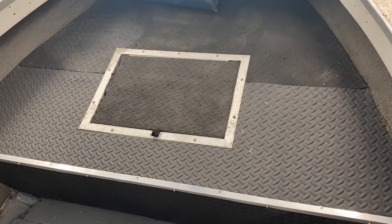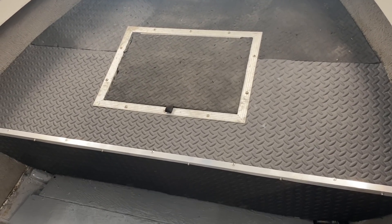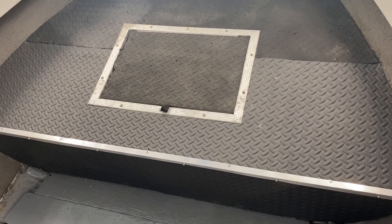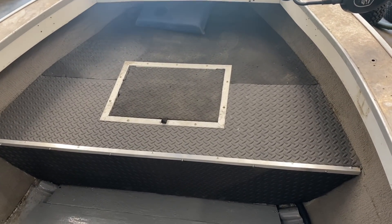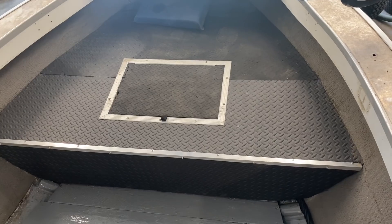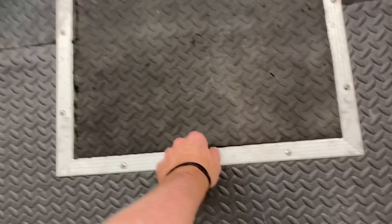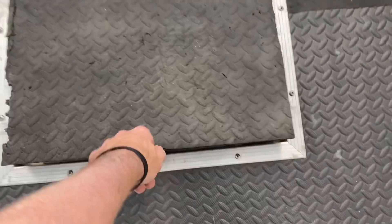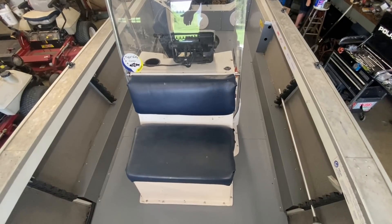Starting up front — the first thing, some of you guys can probably already tell, is I've shortened up this front deck a whole lot. I took 19 inches off the front deck. It's still big enough to fish off of or throw a cast net, but it's not taking up near as much floor space in the boat, which is what I was looking for, and I still have quite a bit of storage in there as well.